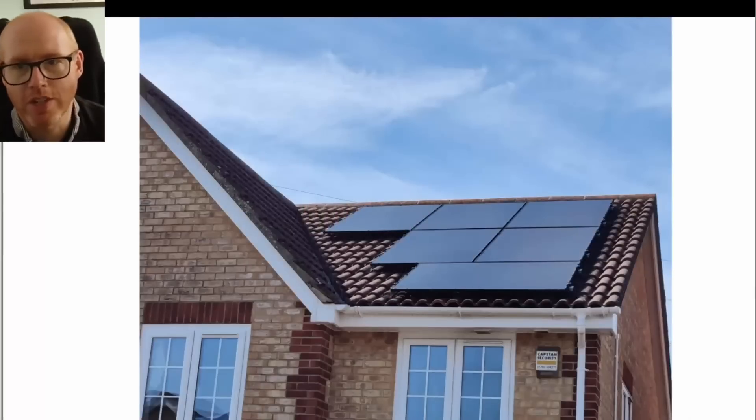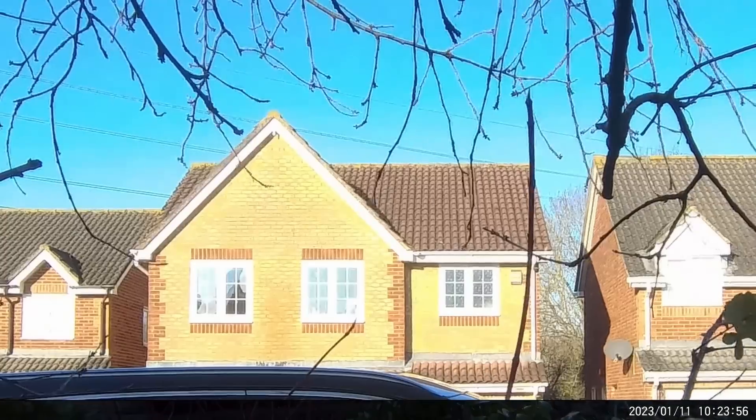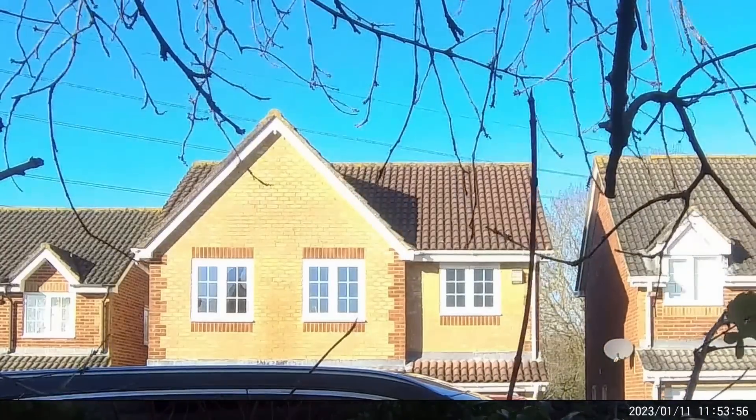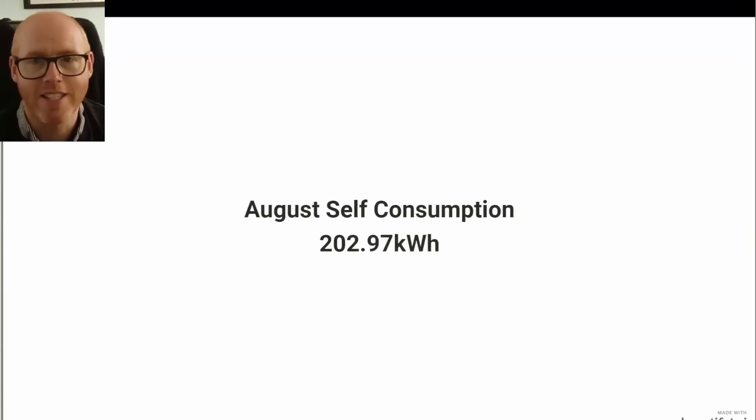This shows why my Tigo optimizers are not strictly necessary for this time of year — I don't really experience the hard shading that I had anticipated. We'll see if they come into their own later in the year, but the jury is still out. I do enjoy the per-panel data that the Tigo Cloud Connect gives me. August self-consumption was 202.97 kilowatt hours and August export was 792.7, building up healthy credit for my strategy of seasonal offsetting, made possible by Octopus smart tariffs.